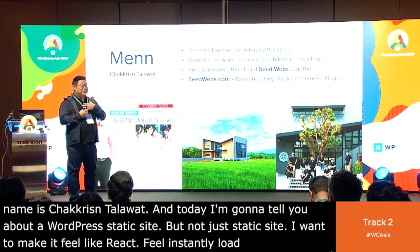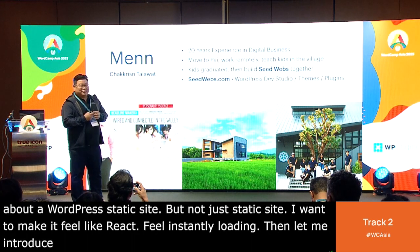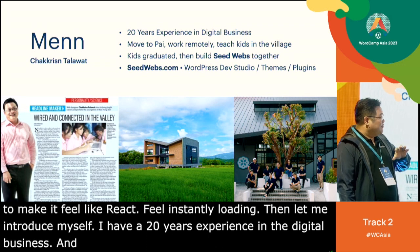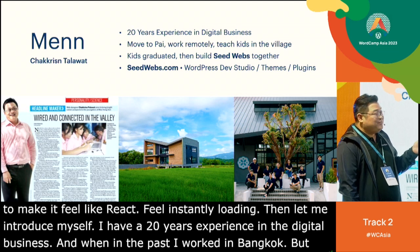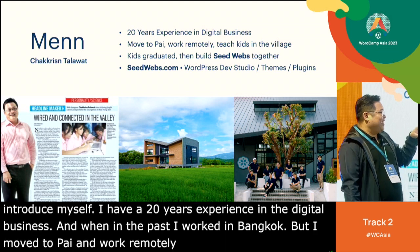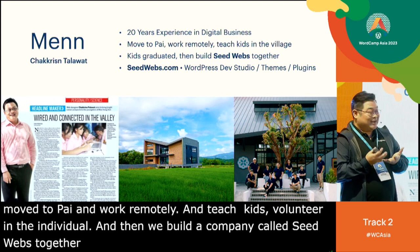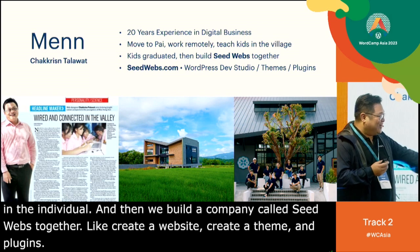Let me introduce myself. I have 20 years experience in digital business. In the past, I worked in Bangkok, but I moved to Pai and worked remotely, teaching kids and volunteering in the village. After that, we built a company called SeedWeb, creating websites, themes, and plugins. This is me more than 10 years ago, and our team there.